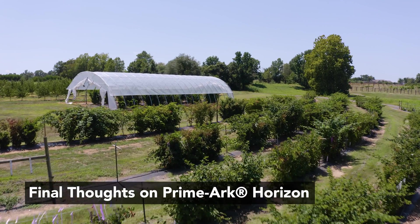Primark Horizon provides another option for growers in this exciting primocane fruiting type of blackberry. We need more variety options and more diversity to match different environments. Primark Horizon is particularly valuable for commercial growers to expand primocane fruiting options, and let's hope it serves the industry well and provides a good product for consumers.